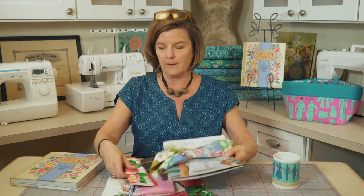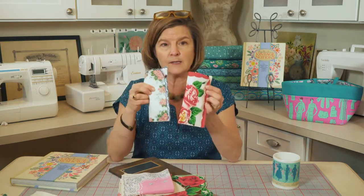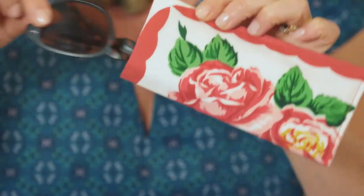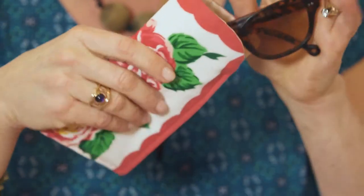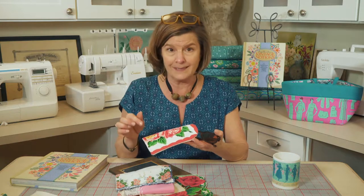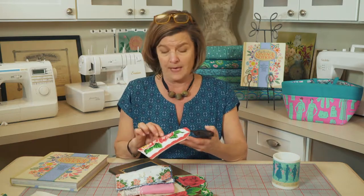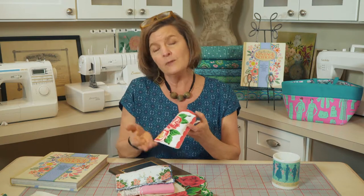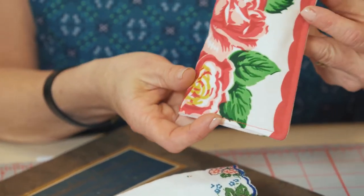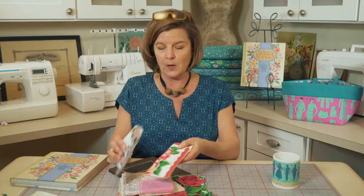We also have two little projects here that are just eyeglass cases — again super simple to make. Think about if you have a damaged textile: these might be a way to cut off the damaged piece and make something new and fun with it, and have a remembrance of a family member. I know my grandma had a box of hankies that I kept and still have — it's just a wonderful memory and a treasure. So keep in mind the fun you can have with hankies.